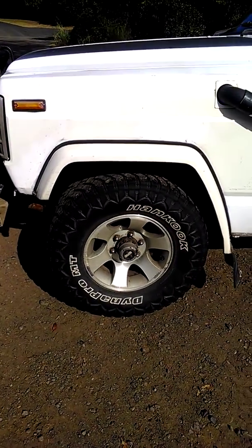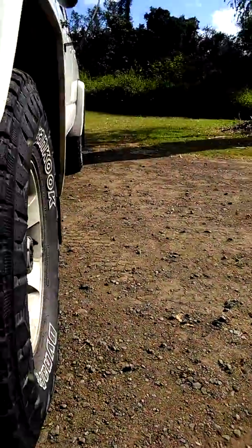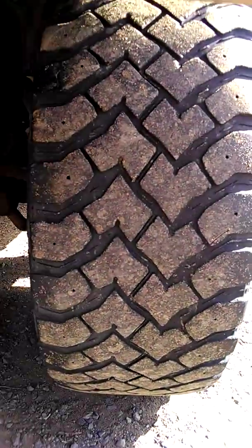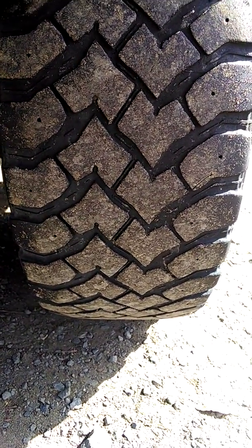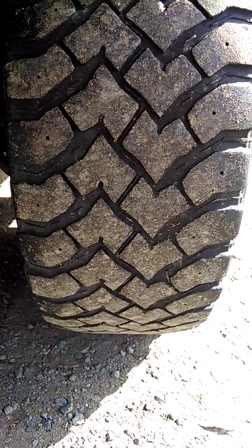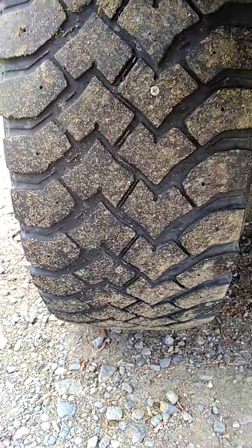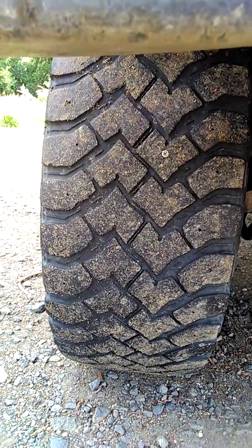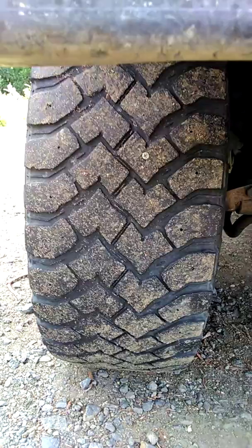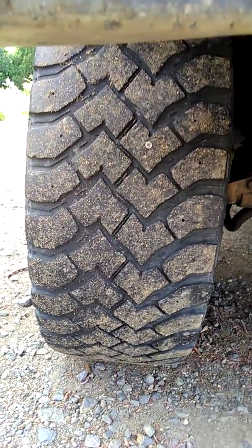It does have 31-inch mud terrain tires. They are nearing the end of their life, and they are a good indicator that the front axle is in good condition, considering the tread is worn evenly on both sides of the tire. Coming around to the other front tire, again we can see even wear on both sides. If the front axle kingpins were worn, this tread would be uneven — one side would be worn more than the other. Same with the wheel bearings and tie rods.